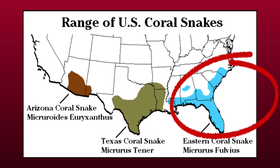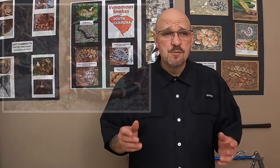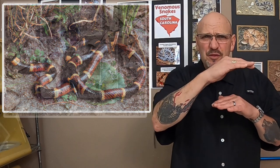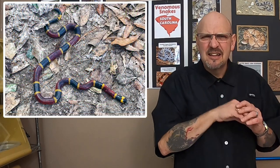We have three species of coral snake here in the U.S.: the eastern coral snake, which resides here in South Carolina, the Texas coral snake, and the Sonoran coral snake. Coral snakes are a small fossorial species, meaning they generally spend a lot of their time just below the surface of the ground — they're burrowers, they like to be under stuff.